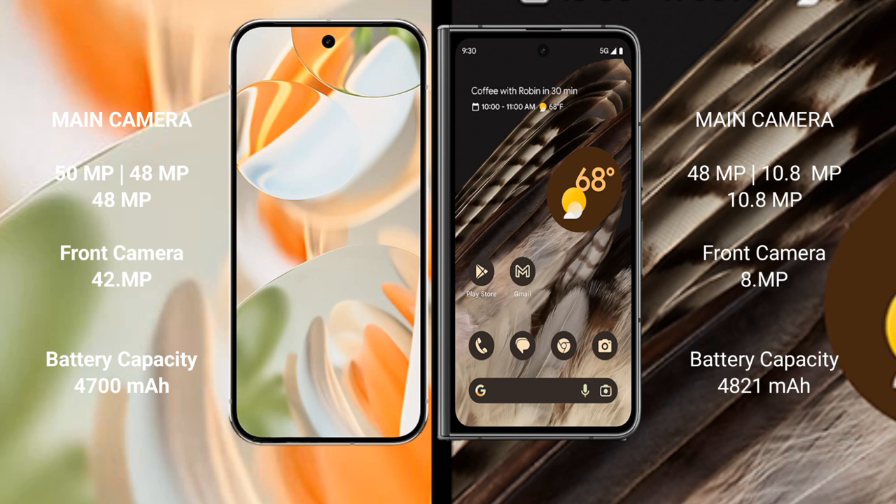The Google Pixel 9 Pro features a rear triple camera setup — 50MP plus 48MP plus 48MP — and a 42MP front camera. The Google Pixel Fold features a rear triple camera setup — 48MP plus 10.8MP plus 10.8MP — and an 8MP front camera.